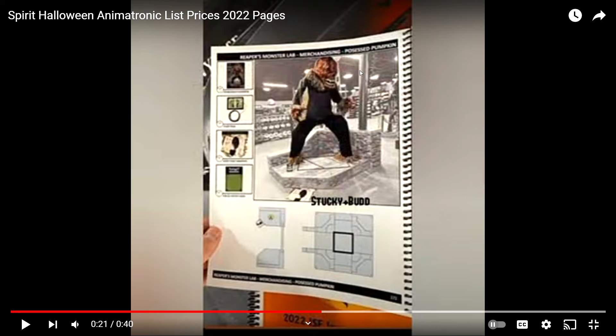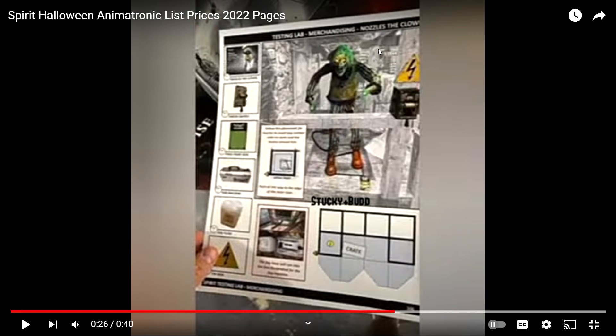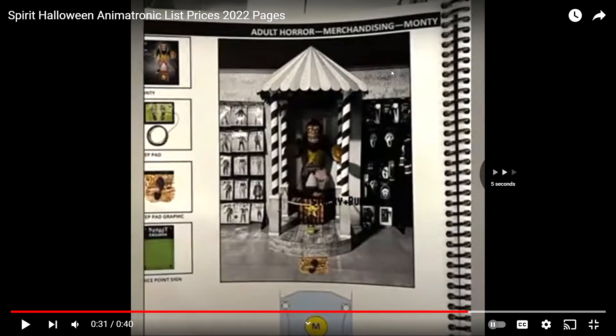We can see Possessed Pumpkin at the flagship store as well. We can see the full body and the base of Novels the Clown — he's like a toxic waste clown. And right here there's a little electrical box where you pull Novels up and down, which probably turns him on, or you can use the foot pad. There's also a little electricity sign.